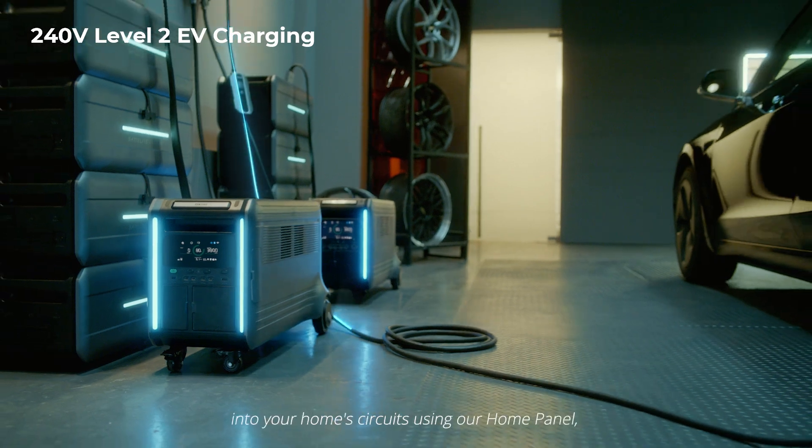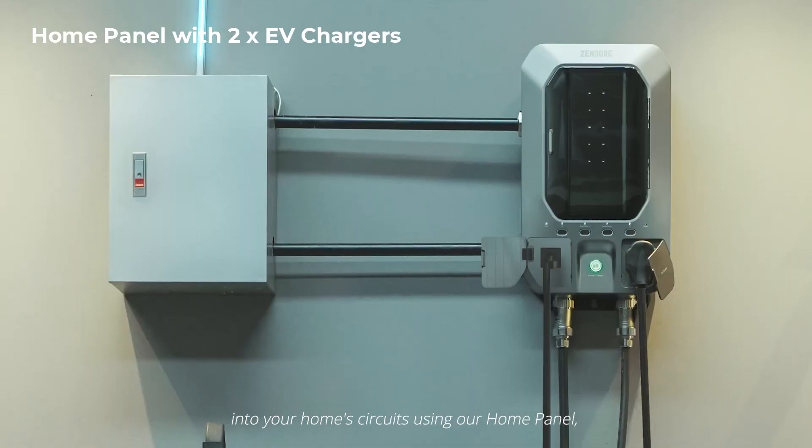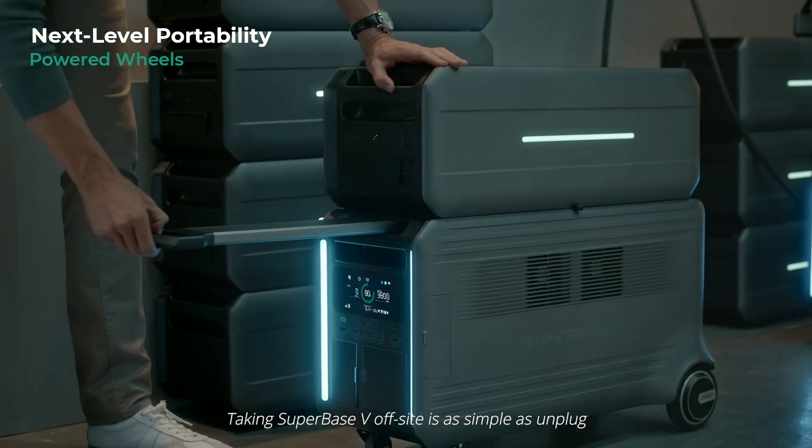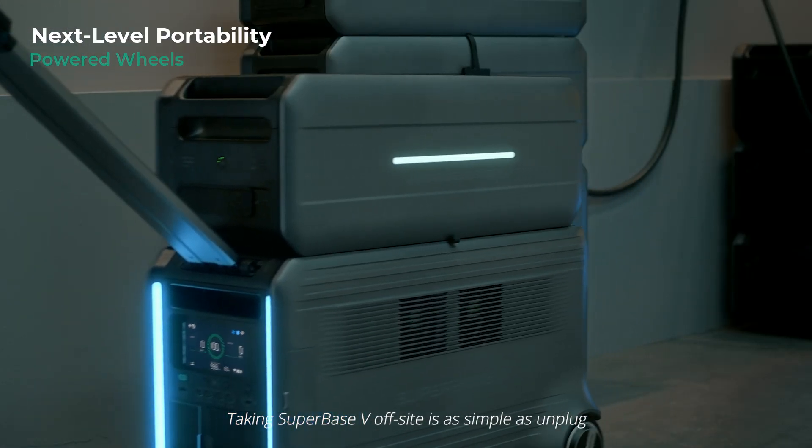You can patch SuperBase V into your home circuits using our home panel, which has two Level 2 EV charging ports. Taking SuperBase V off-site is as simple as unplug and play.